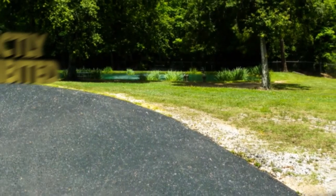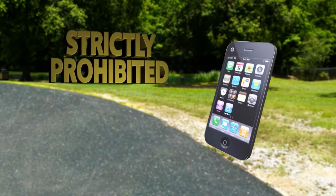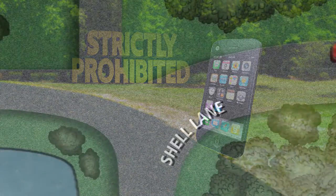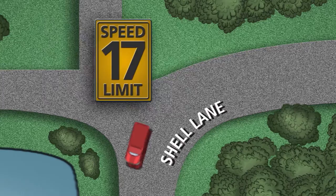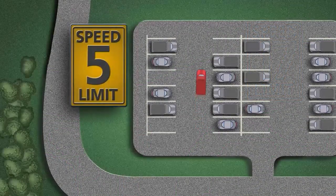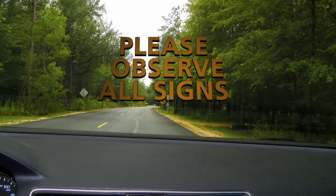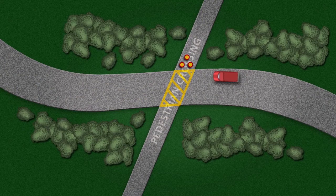The use of cell phones and other electronic devices while driving and walking is strictly prohibited. The speed limit while driving on Shell Lane is 17 miles per hour and 5 miles per hour in parking lots. Please observe all signs and watch for pedestrians in crosswalks and parking areas.